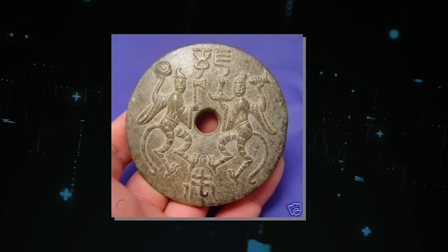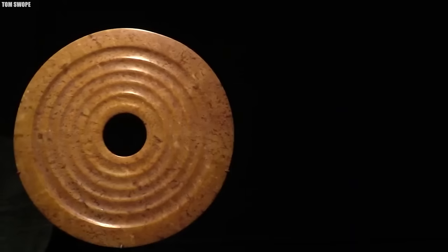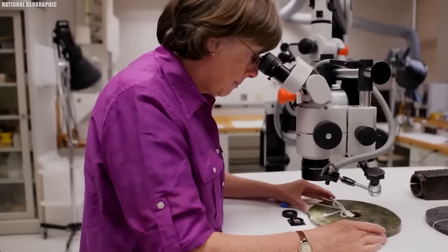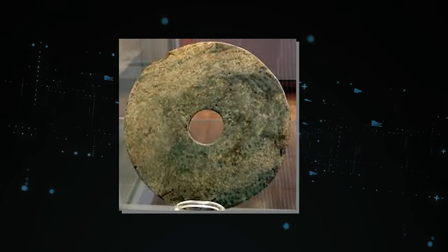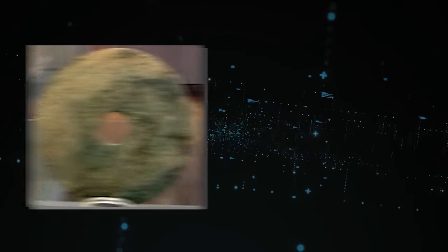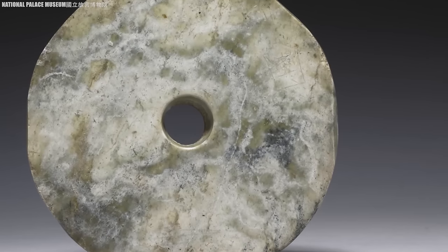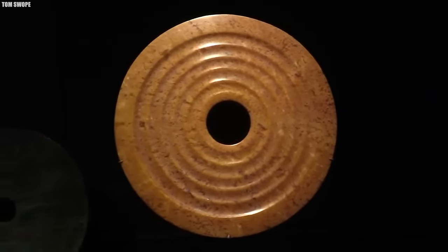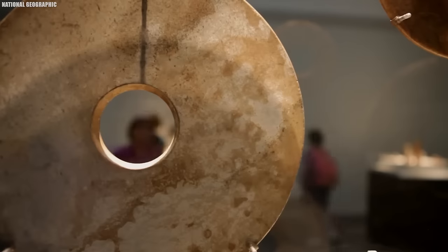Many cultures incorporate figures that blur the lines between humanity and divinity, making it challenging to definitively conclude the nature of this artifact. Nonetheless, the Lolladoff Plate continues to captivate imaginations, encouraging us to ponder the potential of ancient civilizations achieving technological feats far beyond our previous understanding. The ongoing debate surrounding this artifact underscores our innate curiosity about the unknown and our unceasing quest to comprehend our place in the vast cosmos.